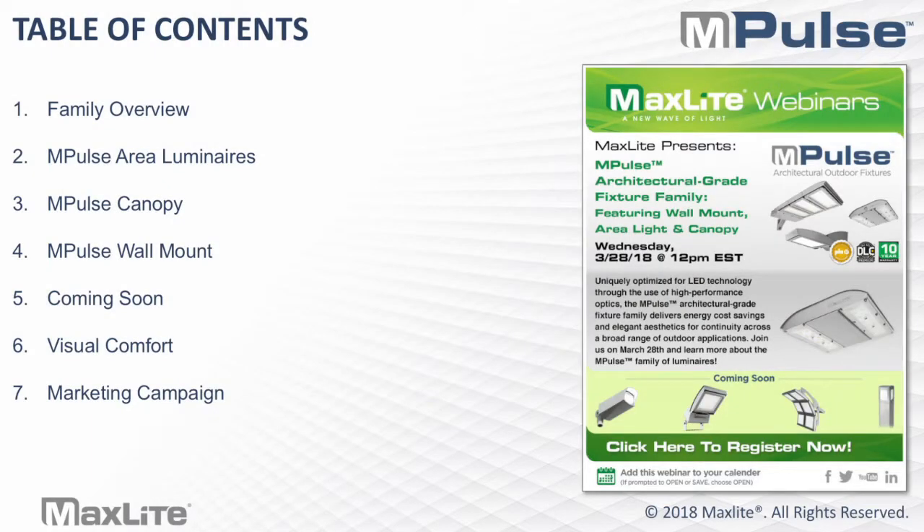As a brief overview of table of contents, I'll go through the family overview, I'll discuss in detail the area luminaires, the canopy, the wall mount, and then I'll go into the plan for the rollout for the remaining families, go into a little bit more information about visual comfort, and finally, our marketing materials and the campaign we have available to help support you and your sales.